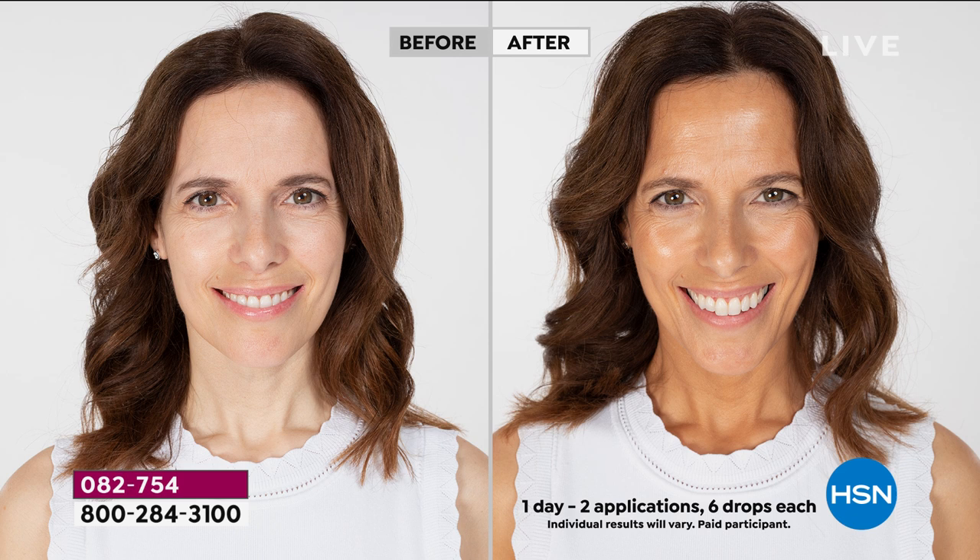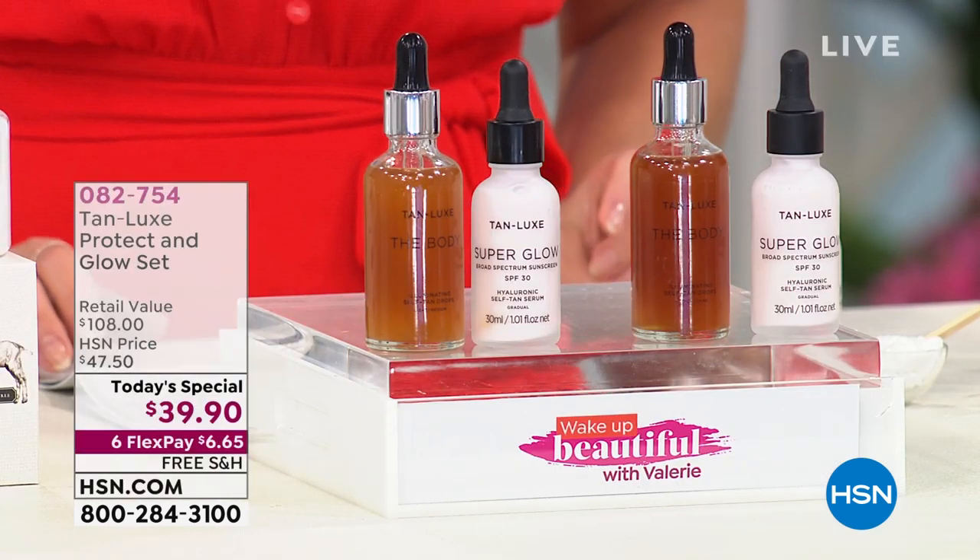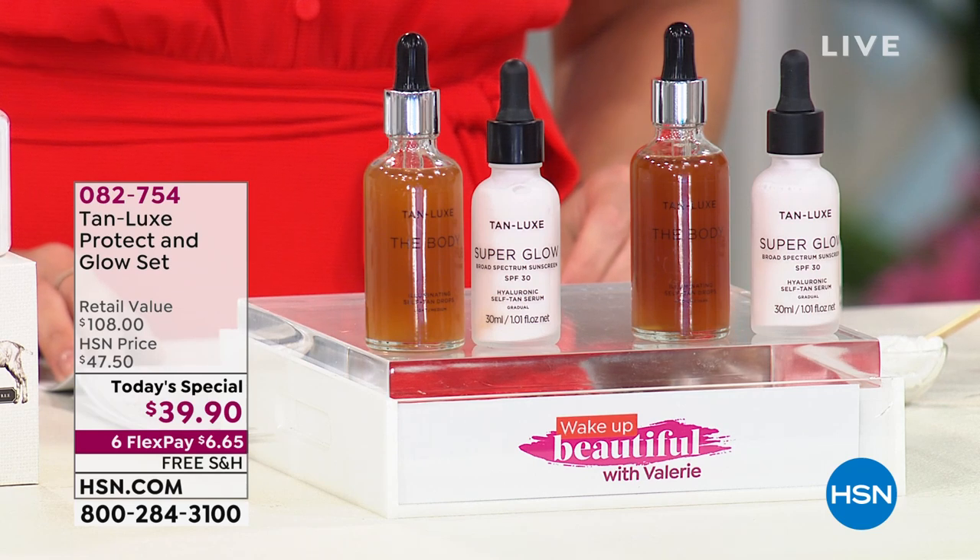It's the worldwide launch. You will not get this in Sephora, Ulta, Nordstrom, or Net-a-Porter until the summer — this is your only chance to get it. You can't get it anywhere in the world. And we've packaged it up with my incredible body drops — my worldwide best-selling, cult, celebrity, and award-winning tailor-made tanning drops.